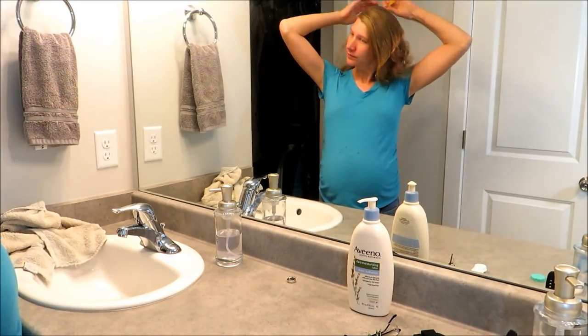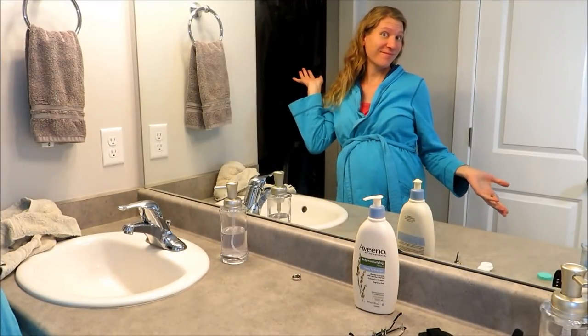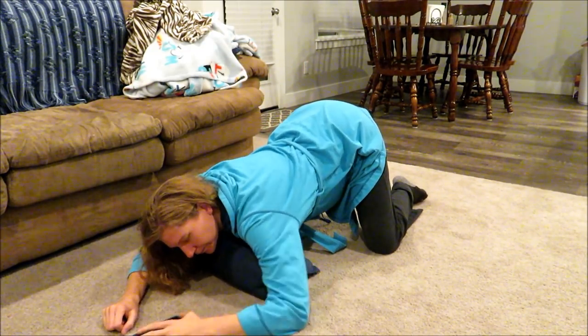After I'm finished washing my face and getting comfy — I get my comfy clothes on, which is usually my pajamas and yoga pants — I go downstairs and do what's called the miles circuit. It's basically three different exercises to help prepare your body for labor and get baby in a good position.